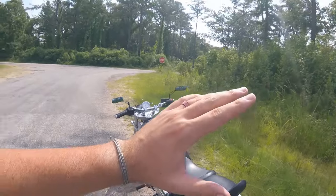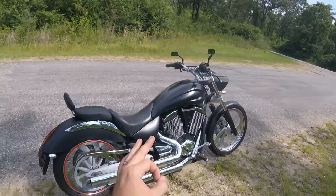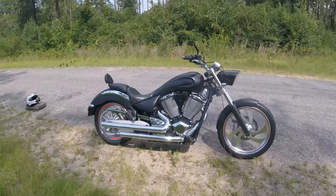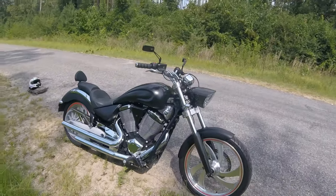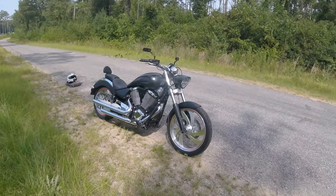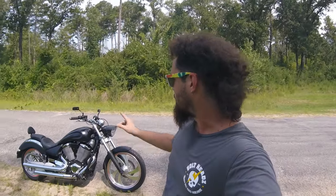I know that Victory is no longer an active motorcycle brand, so having this right here in front of me does feel kind of like a special thing. I'm also kind of happy and proud of myself that the first American-made motorcycle truly featured on my channel is one that isn't a Harley-Davidson or an Indian. That's not knocking Harley or Indian whatsoever — it's just that no one ever talks about Victory because Victory died. We're here to ride this motorcycle and have a good time with it.